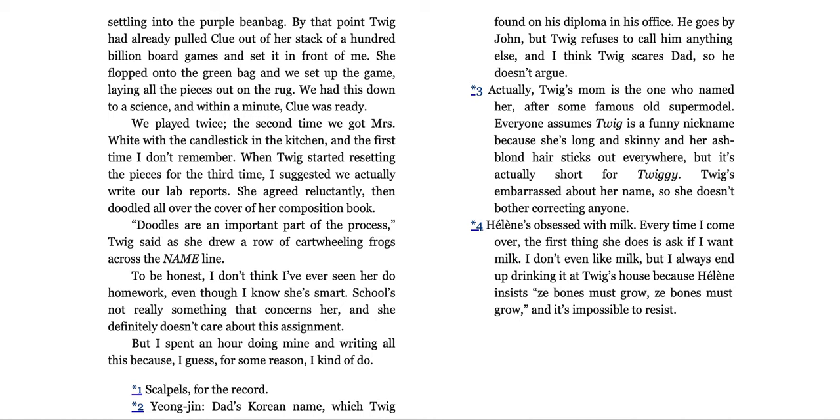'What should we play?' Twig asked as she flicked on the basement lights, illuminating our favorite hangout spot for the past few years. Two huge beanbags rested atop the hot pink shag rug that Twig's mom hates but we love. Twig walked over to the far wall and put a hand on her hip, examining her huge bookshelf filled entirely with board games. 'We could play Sorry or Parcheesi or Clue,' she continued — but Twig only ever asks to seem polite; she always ends up picking the game herself. By that point, she'd already pulled Clue out of the stack and set it in front of me. She flopped onto the green bean bag and we set up the game, laying all the pieces out on the rug. We had this down to a science and within a minute, Clue was ready. We played twice — the second time we got Mrs. White with the candlestick in the kitchen.